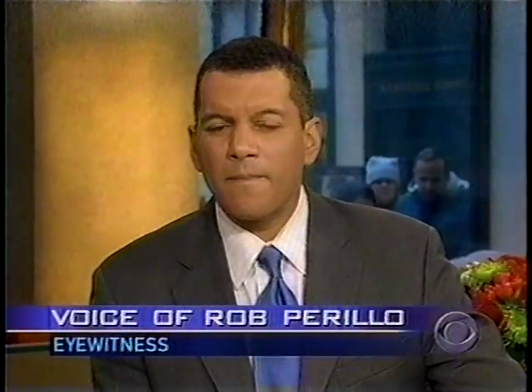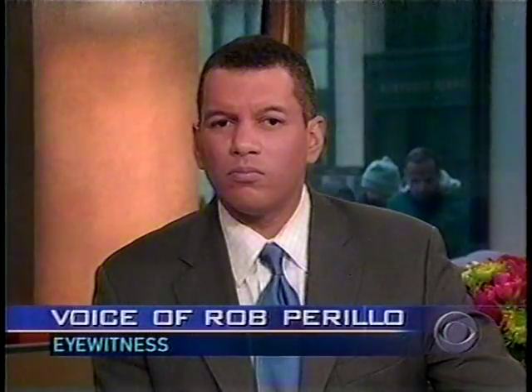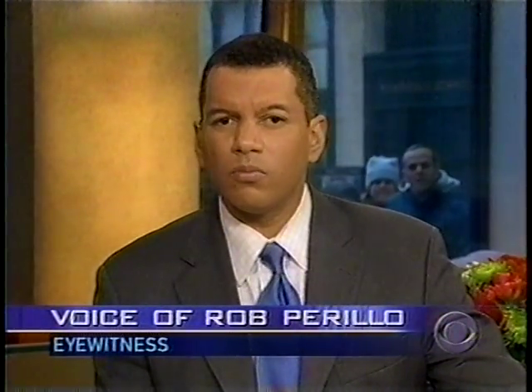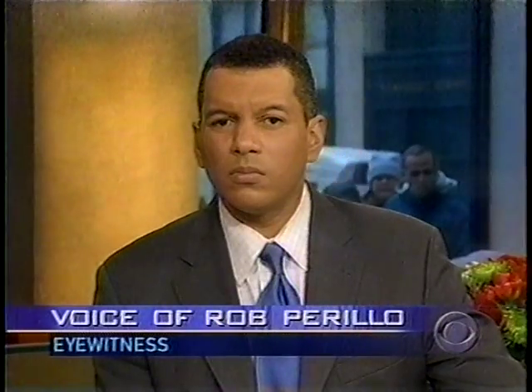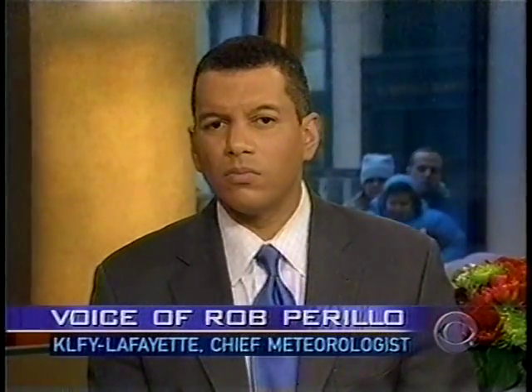Rob, as we await your video — this is Russ Mitchell — what can we expect to see on that? What did you see through the lens? Unfortunately, I'm an amateur videographer, so it wasn't the best video in the world. But nonetheless, it did indicate a singular plume and then multiple plumes and, of course, fireballs heading in different directions. In fact, it did show a little bit of a turn to the northeast on the plume.